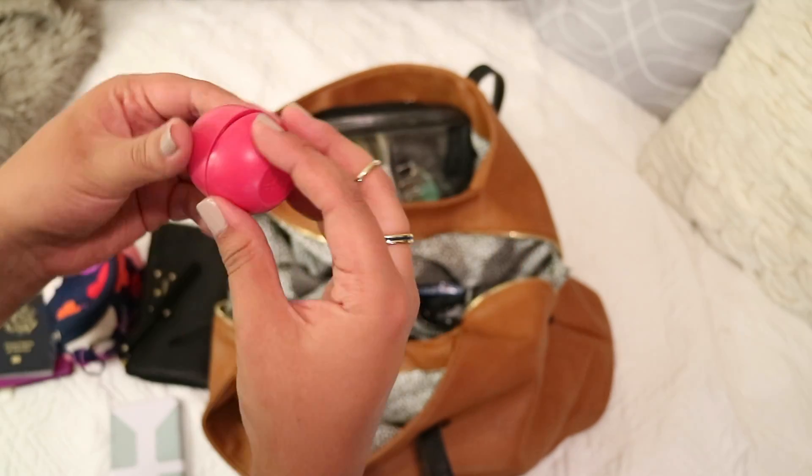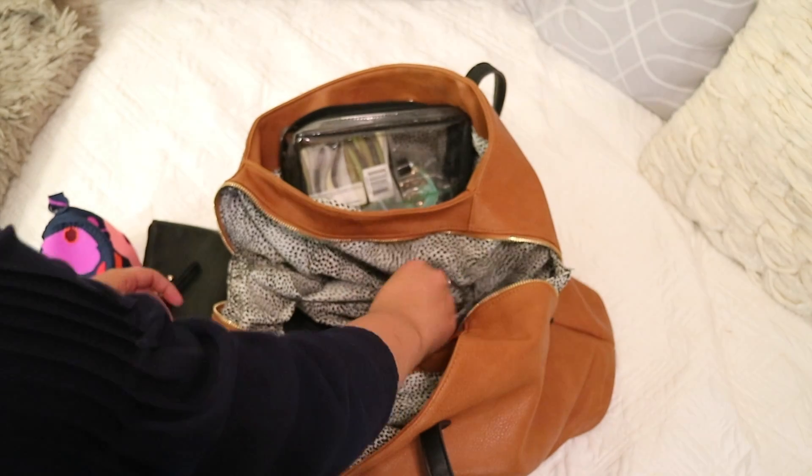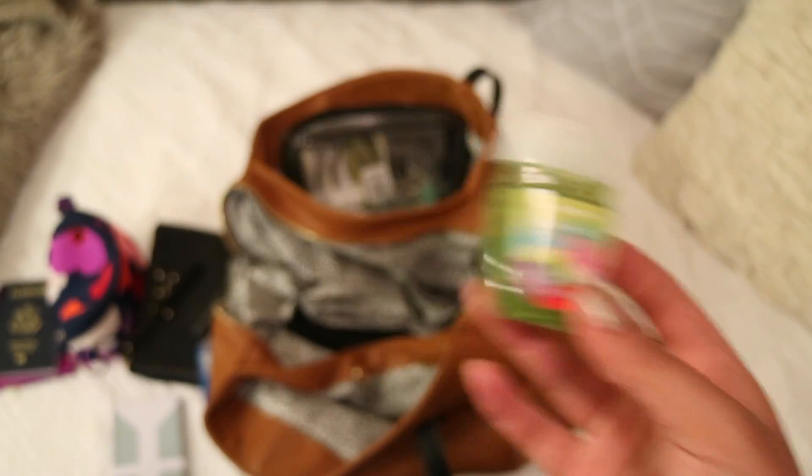I also have gum in there, which is great. Pens are really important for filling out documents or writing down reminders or notes. And hand sanitizer — yes, very very important, you want to stay away from all those germs.